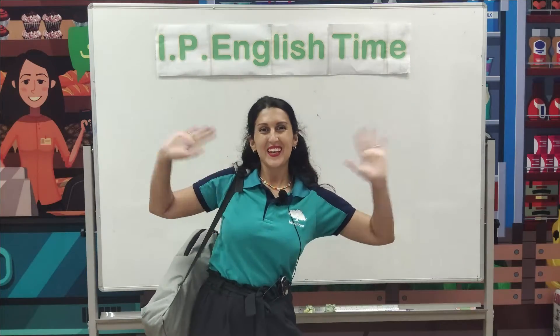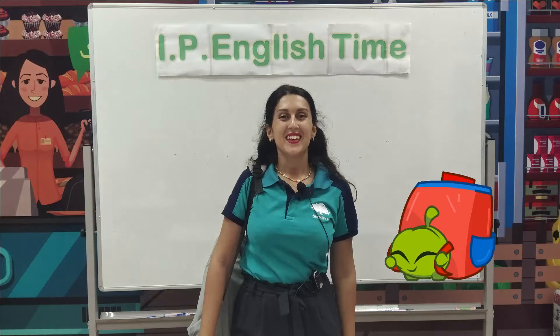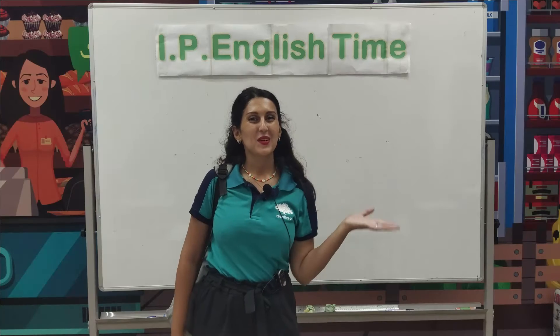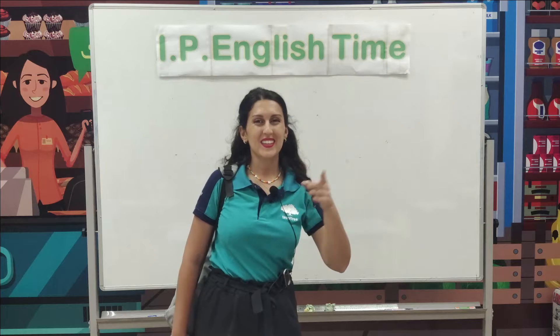Hello, my dear students. It's time to come back to school. Welcome to your IT English time, Term 2. Do you remember what should we bring to school? Let's remember together.